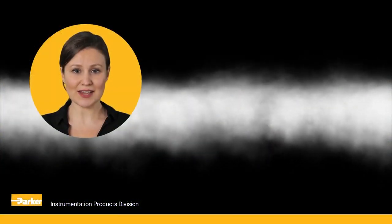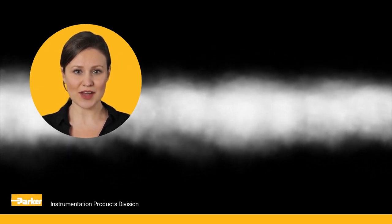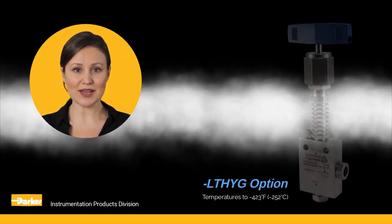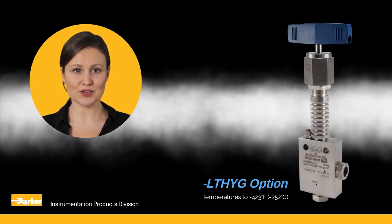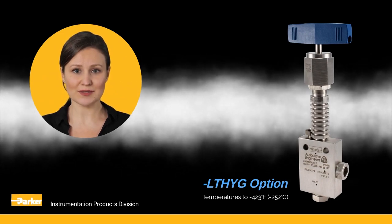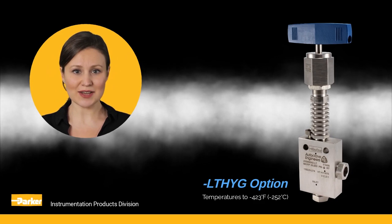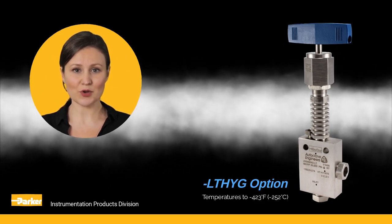Taking into consideration that the flowing temperatures can drop from ambient to minus 40 degrees Fahrenheit, we offer the LTHYG option with heat sink extension assembly. This option is designed for temperatures to minus 423 degrees Fahrenheit or minus 252 degrees Celsius, and can handle such applications as liquid hydrogen.